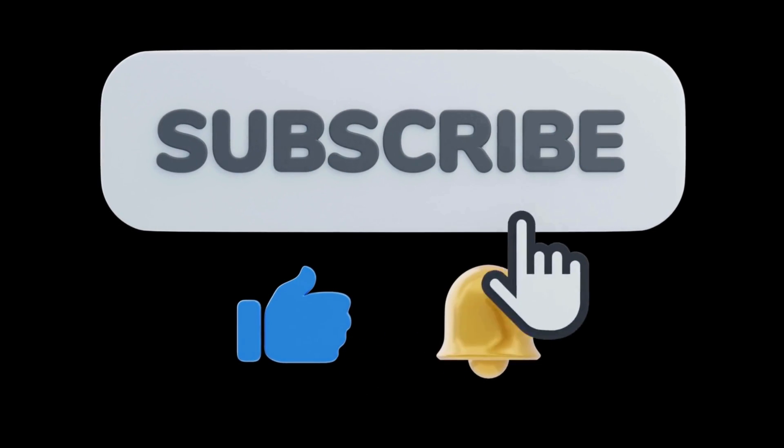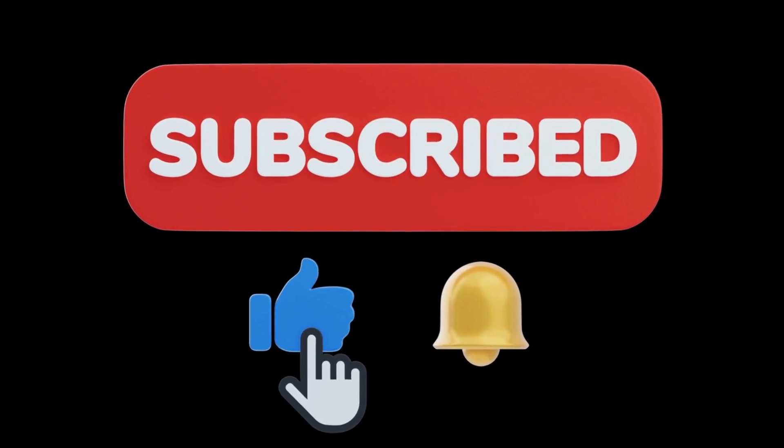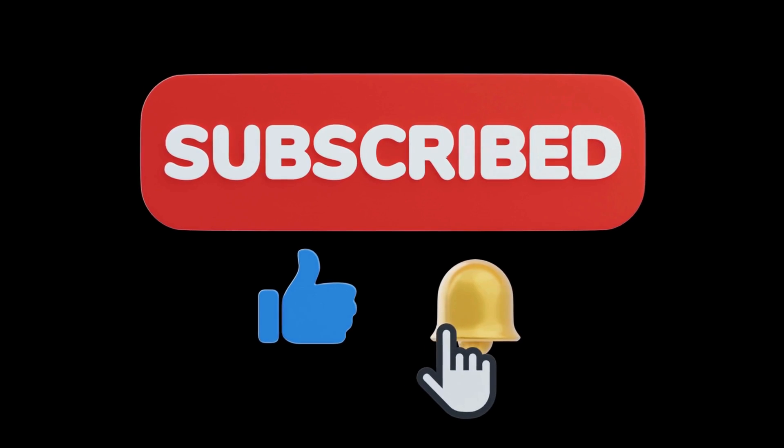Hello, little learners. Thanks for your support. Like, share, and subscribe to Tiny Tudors TV. Tap the bell to see our next fun video.